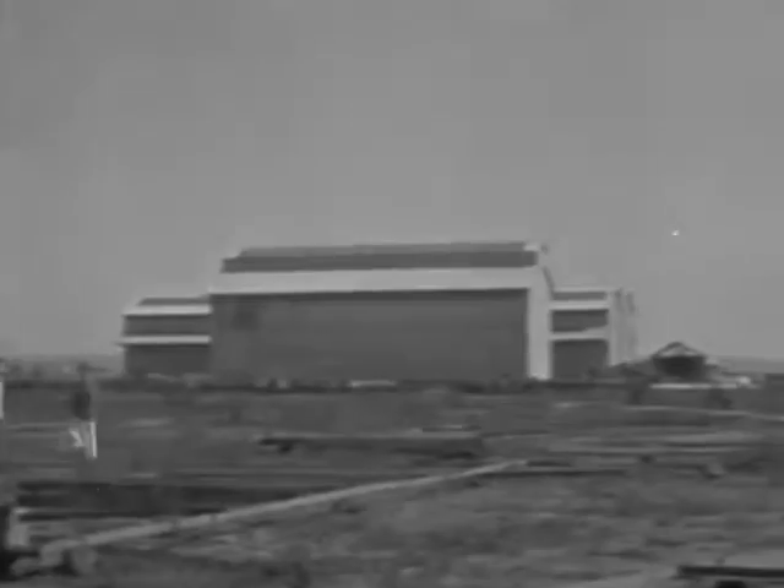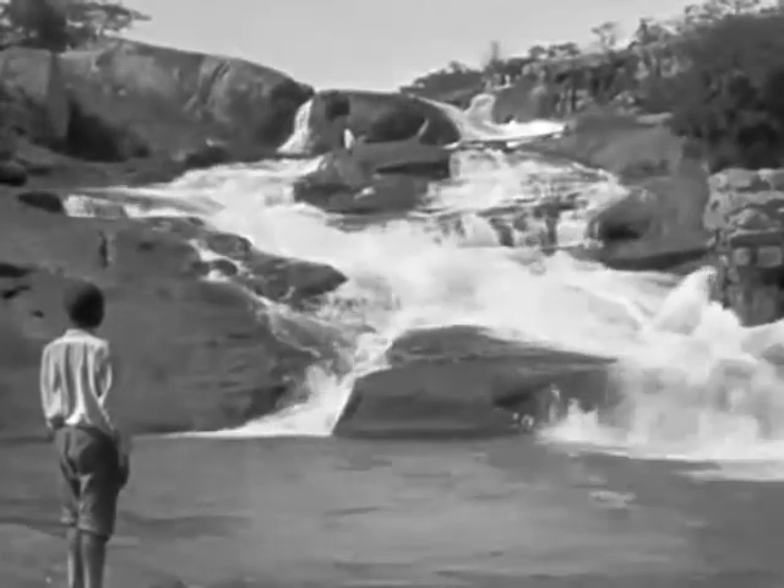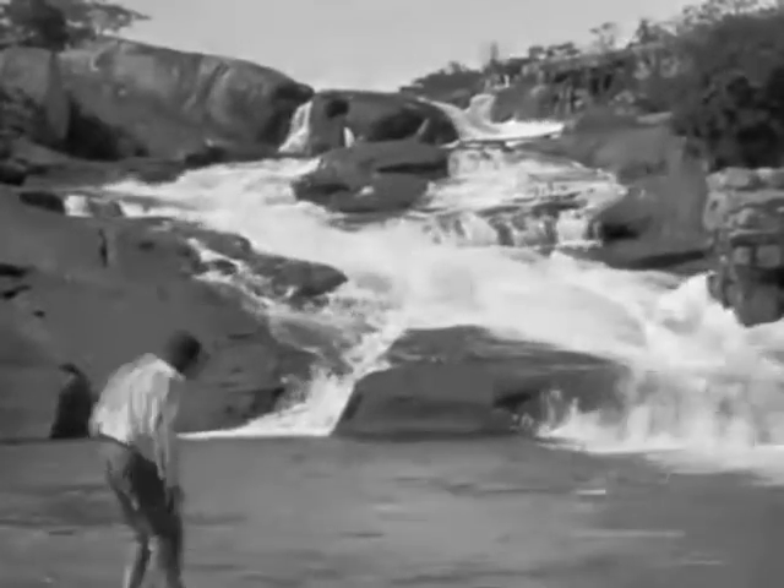Huamba will be the headquarters of the Benguela Railway when these enormous railway yards are finished. To get hydroelectric power for these works, the Quanza River, twelve miles away, is to be turned to account and a dam is being built across these falls.